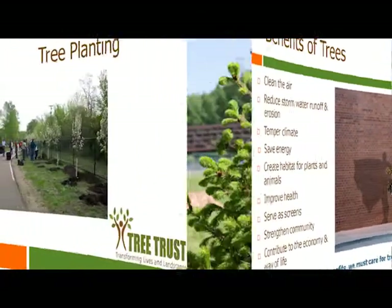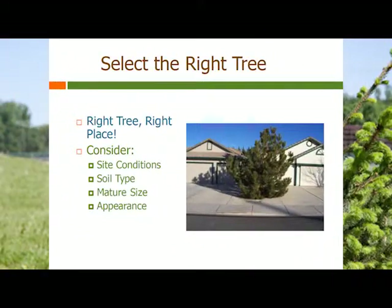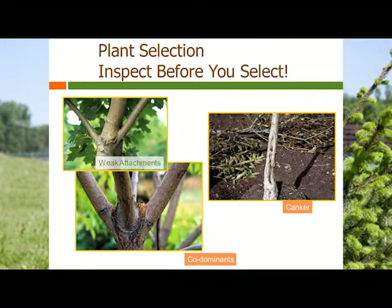We aren't going to just dig a hole that's exactly the same size as that tree container and plop the tree in — you'll surely be shortening that tree's life. The important thing to think about when you're planting a tree is the right place. Think about the light conditions, the soil, and that mature size. It's really hard sometimes to think about a tree getting to be 50 to 60 feet tall or 50 to 60 feet wide, but it's important to think about before you plant. You also want to take a look at the tree before you buy it. If you see things like a canker, you may not want that tree.